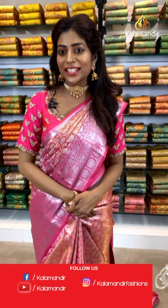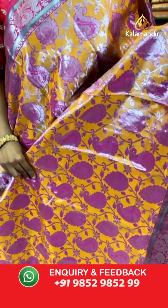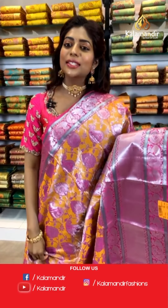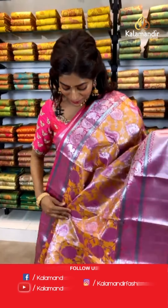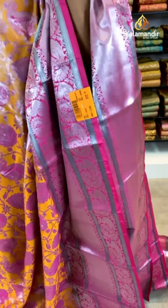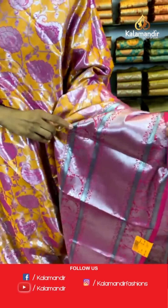Hi everybody, welcome back. I hope you all understood how to follow us on Instagram and Facebook — you should definitely follow us for more live updates. Look at this beautiful yellow saree — it's got a tinge of blue with beautiful branches and leaf prints. Hi Kavita, thank you so much for the compliments. Yes, I will show you the baby pink saree right now, but firstly we'll go through this saree — it's got leaves and branches print all over it.